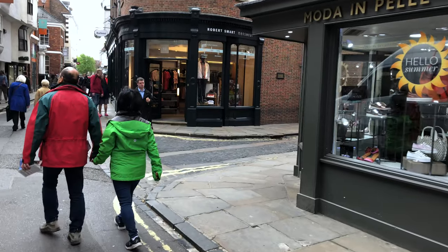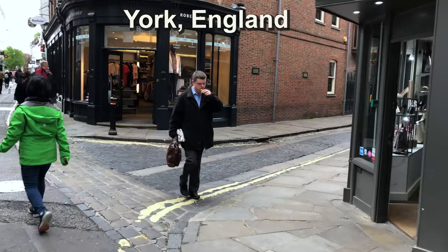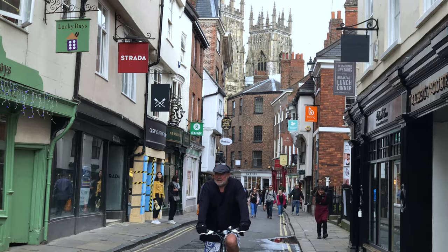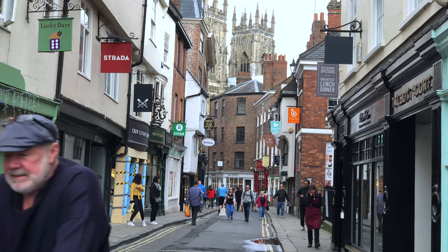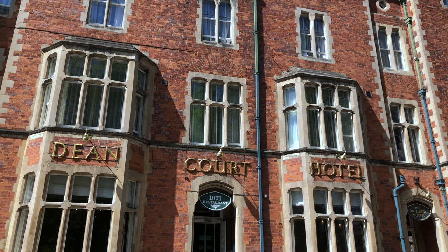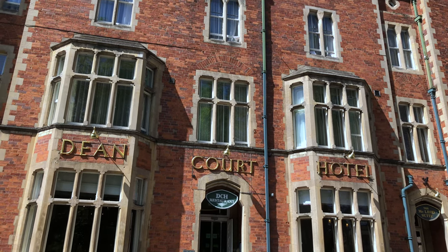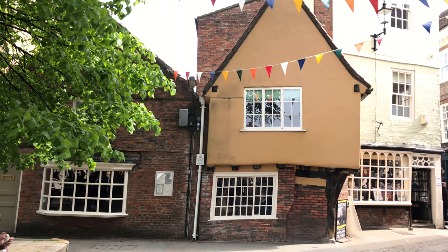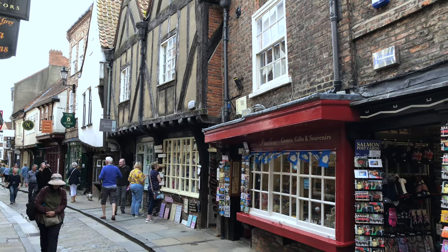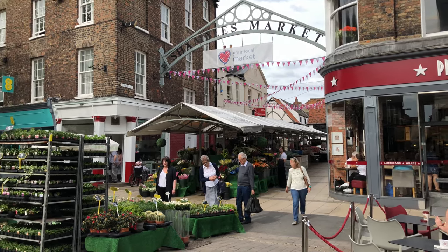We've been visiting the historic town of York, England, in a series of videos about this wonderful place, and in this episode we're going to be sharing some travel tips with you from a lifelong resident of the city who is the manager of one of the best hotels in town, the Dean Court, which is coming up in just a minute after we give you a quick preview of the city of York, which is one of our favorite towns in all of Europe.